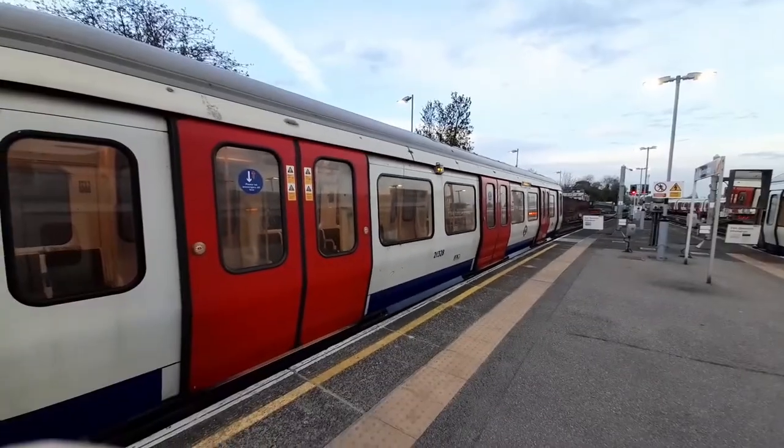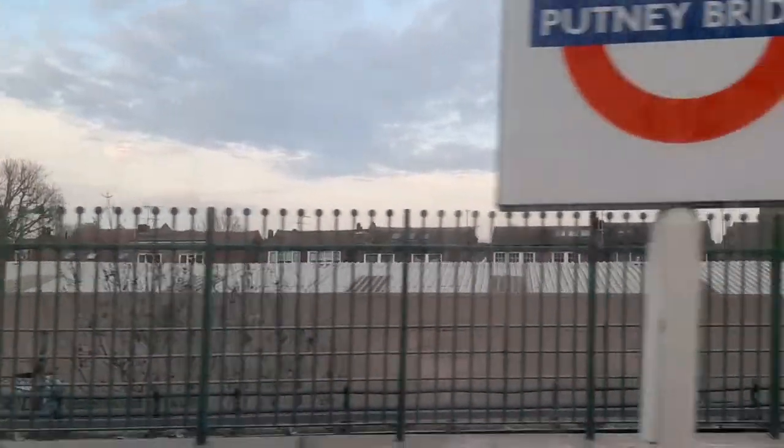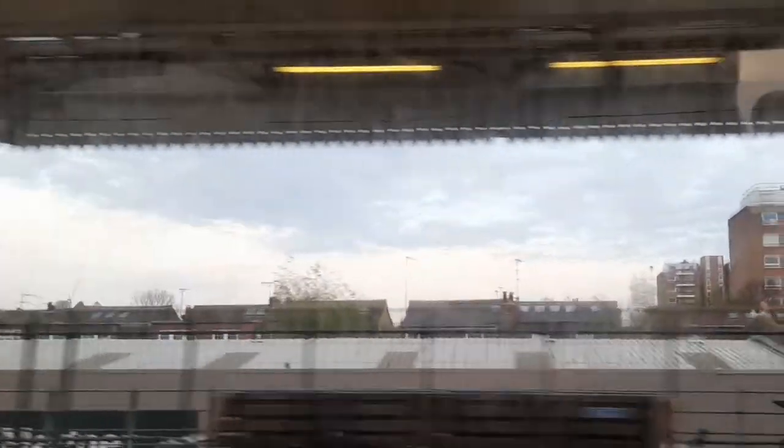Hello there guys, and welcome to another episode of Under the City, where we explore everything about the Tube. Today we will be looking over the District line, which stretches from Ealing Broadway, Richmond, Wimbledon and Kensington Olympia — though that one runs on a limited service — all the way to Upminster in Zone 6.